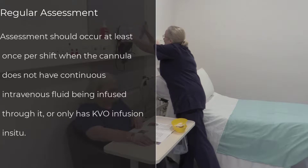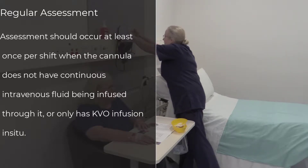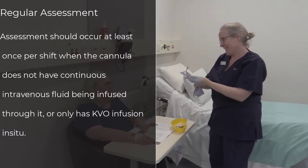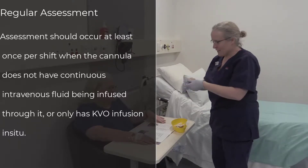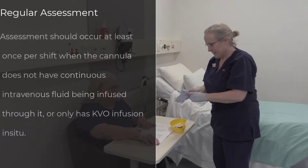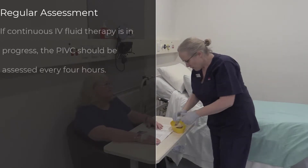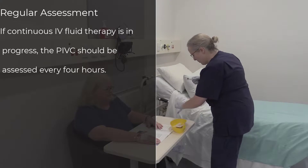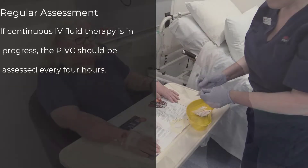Assessment of the cannula should occur at least once per shift for a PIVC that does not have continuous intravenous fluid therapy or has a low volume infusion to keep the vein open. If the patient has continuous IV fluid therapy in progress, then the cannula site should be assessed every four hours.